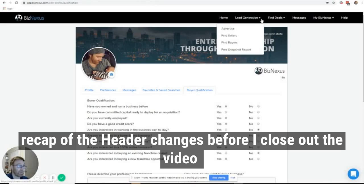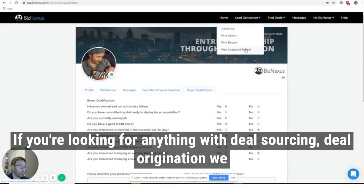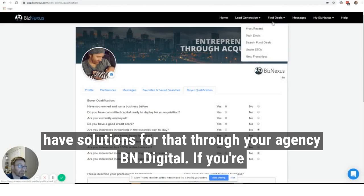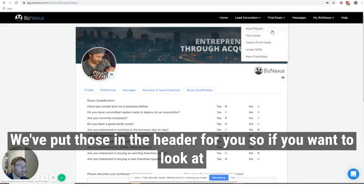One quick recap of the header changes before I close out the video. For lead generation — if you're looking for anything with deal sourcing or deal origination — we have solutions for that through our agency, BN Digital. If you're looking for popular searches and don't really know where to get started, we've put those in the header for you.